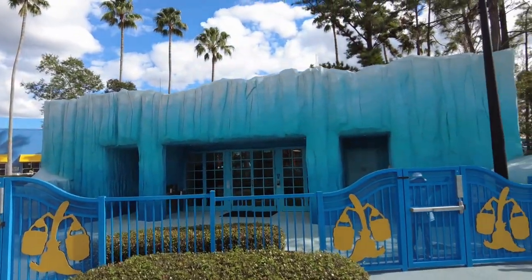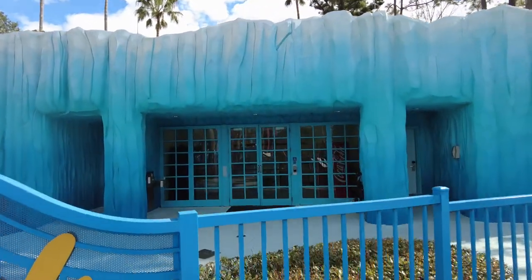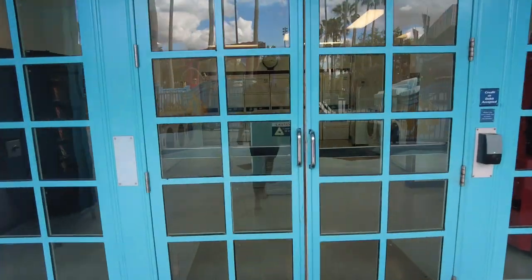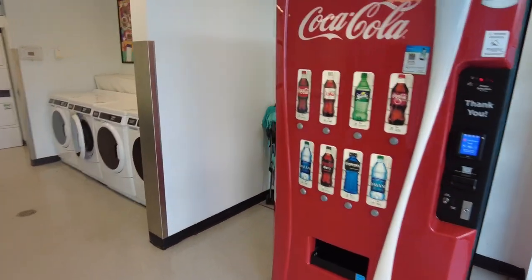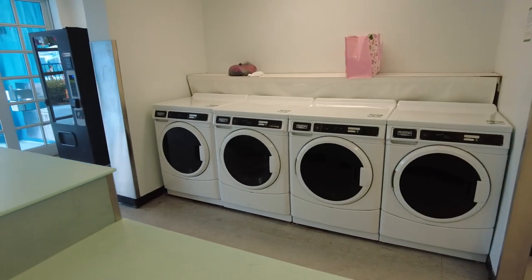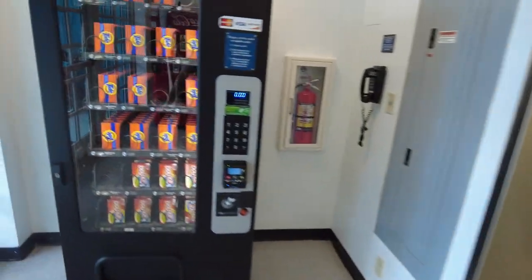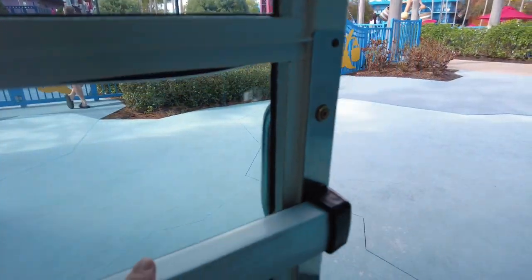Right here is where the bathrooms are, and laundry is right here as well. If you have to wash your clothes, this is the spot. There's a vending machine if you get thirsty, some washers, a whole row of dryers, and a whole other row of washing machines. If you forgot to bring detergent, there's a vending machine for that too, which is kind of nice.